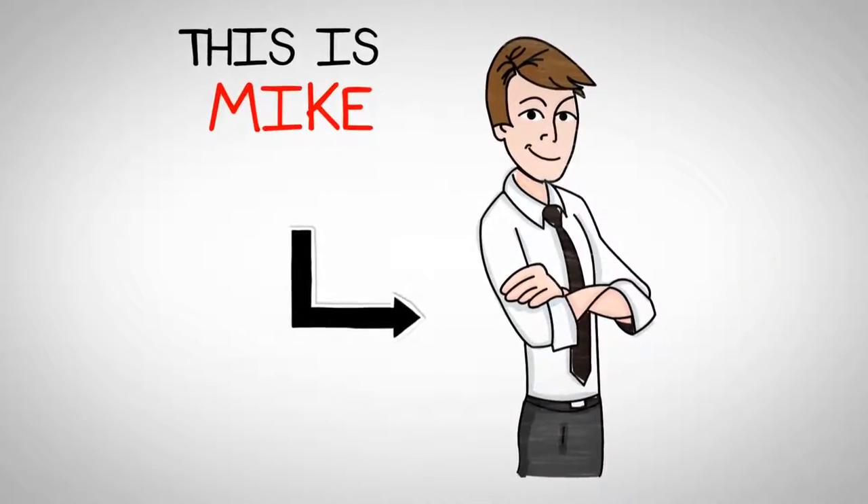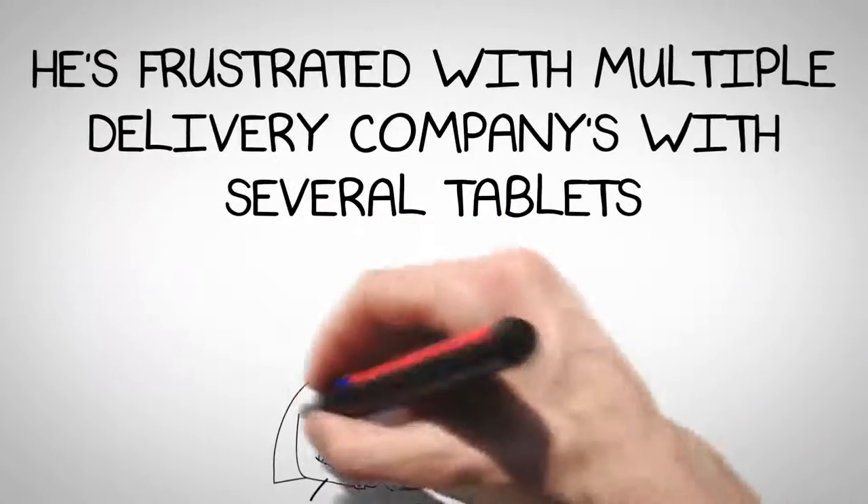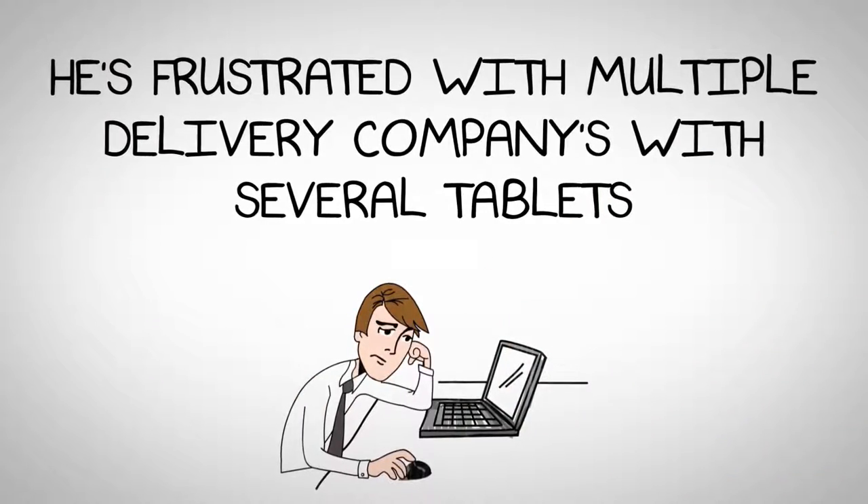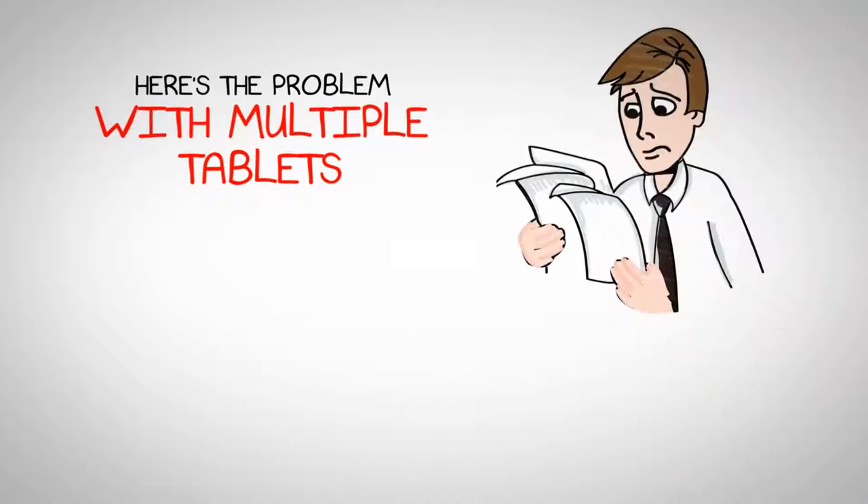Welcome to our video on the importance of automating order processing and printing from your POS system. In this video, we will discuss the key benefits of streamlining these processes and how it can positively impact your business.